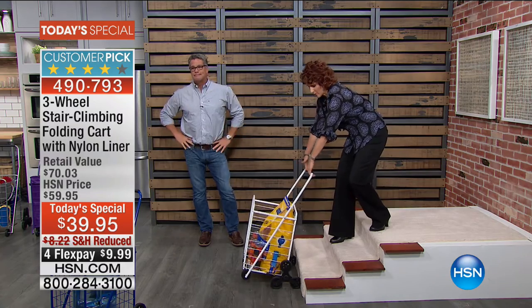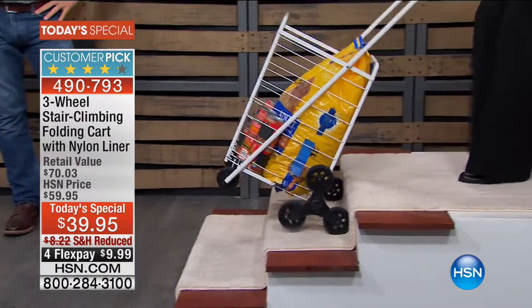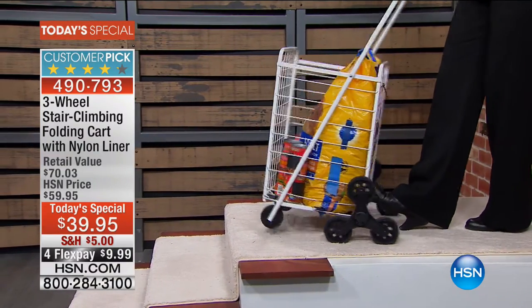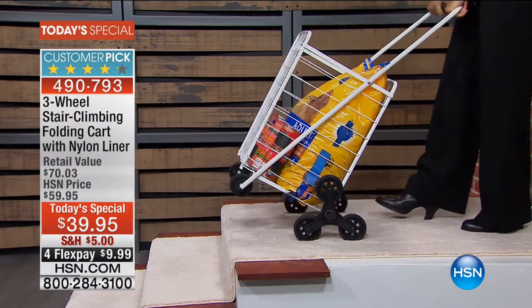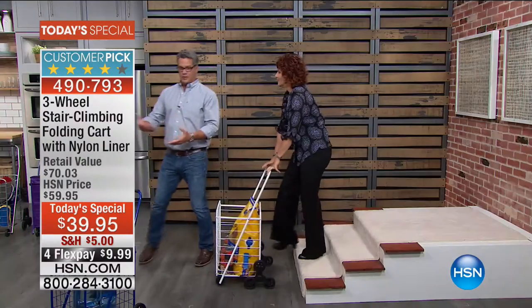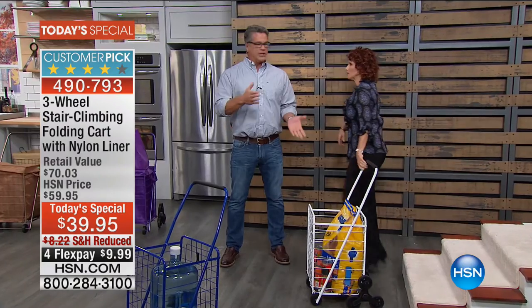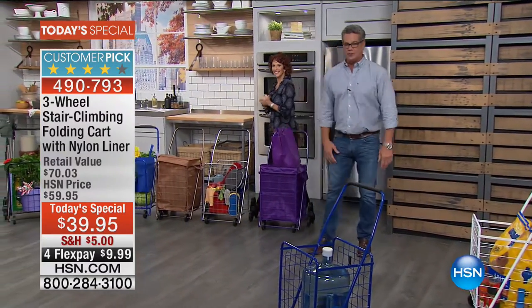All I have to do is hold the handle. When you're going down, put your foot in the middle, tip it, and it glides. The nice thing compared to a regular hand dolly with just two big wheels — like a wheelbarrow — is those can easily tip to the side, whereas this cart stays stable at all times.